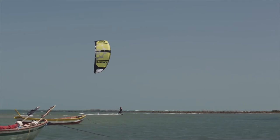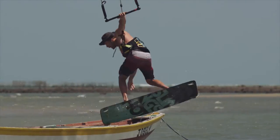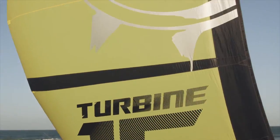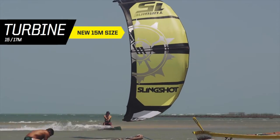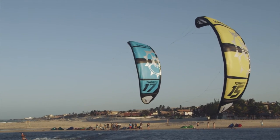At Slingshot, our philosophy has always been based on fun. Our goal is to design gear that will get you out on the water in any riding condition. The 2015 Turbine creates a new definition for what's rideable by getting you up and going in wind speeds as low as five to six knots.